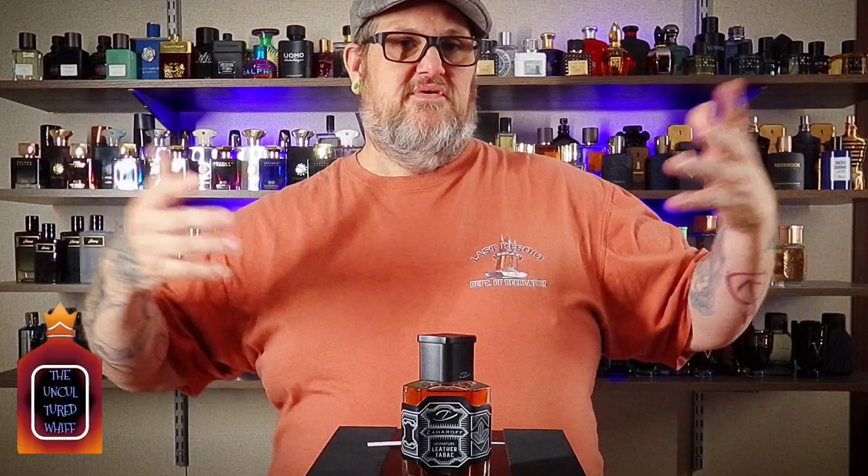Why is it hard to pass on Zaharoff? Not only because his fragrances are awesome, but George himself is a good human being. He's simply the best fragrance business owner that I know — the kindest guy on the planet. Support the good guys, and trust me, you will not be upset with this fragrance.